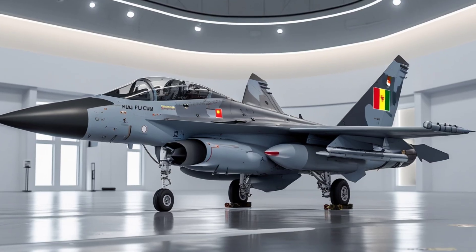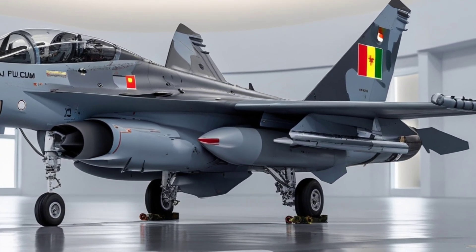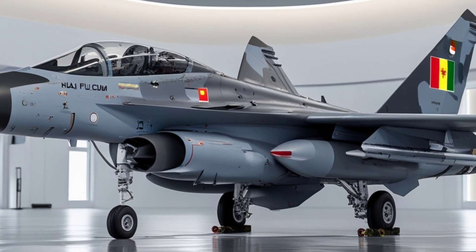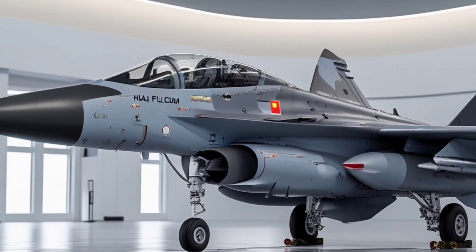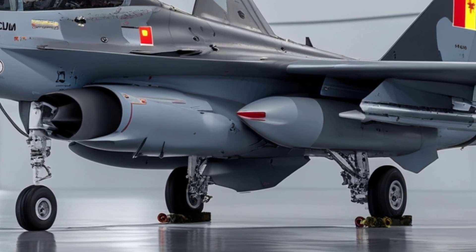But it's not just about what it carries — it's about what it represents. For decades, India depended heavily on foreign suppliers for its defense needs. Tejas is a statement of self-reliance, innovation, and engineering capability.